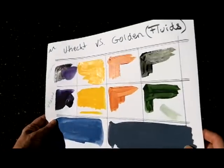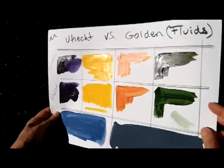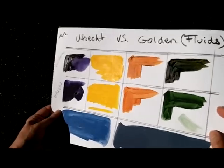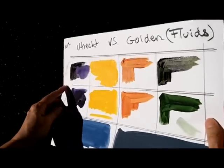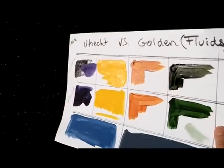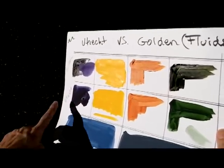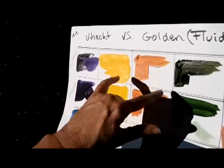I've taken these out into direct sunlight — I'm hoping this will show up on the video, but you should be able to see, or perhaps just trust me, that the Golden paints have a sheen to them that is typical of all their paints. The Utrecht house brand in the same colors does not.